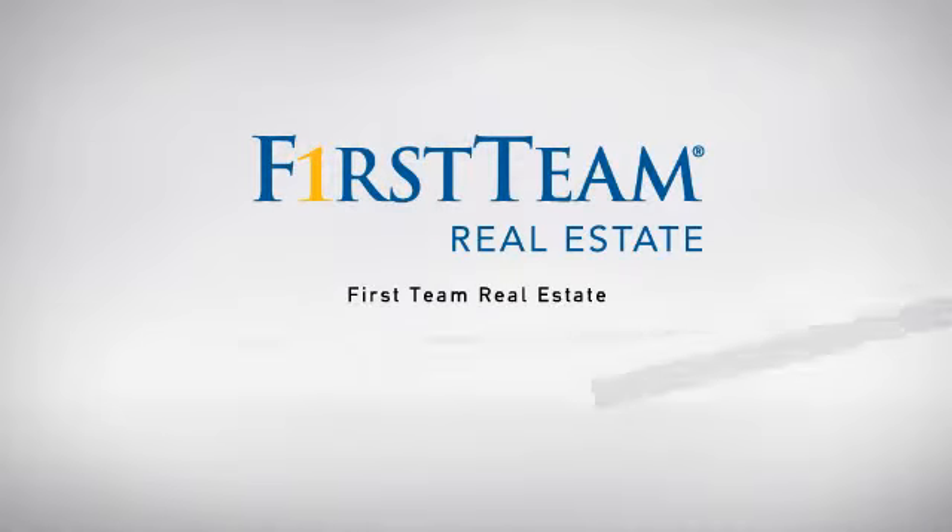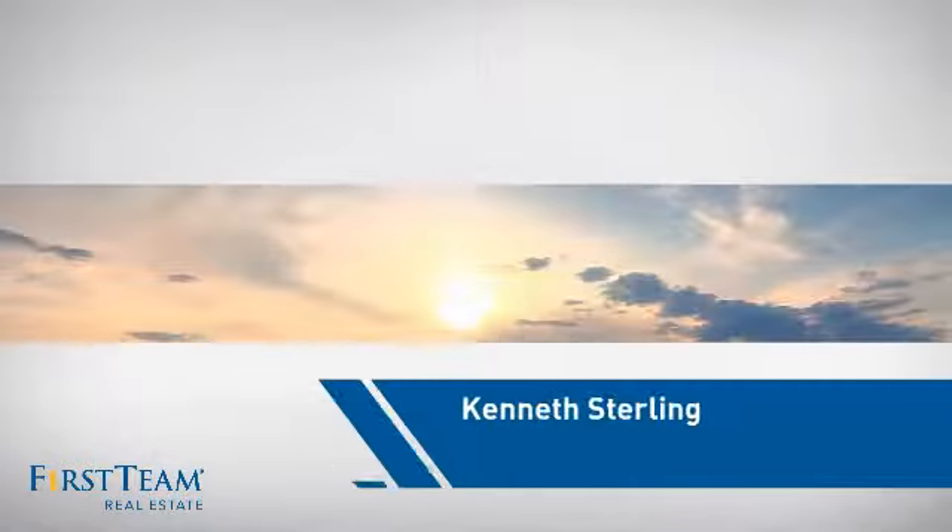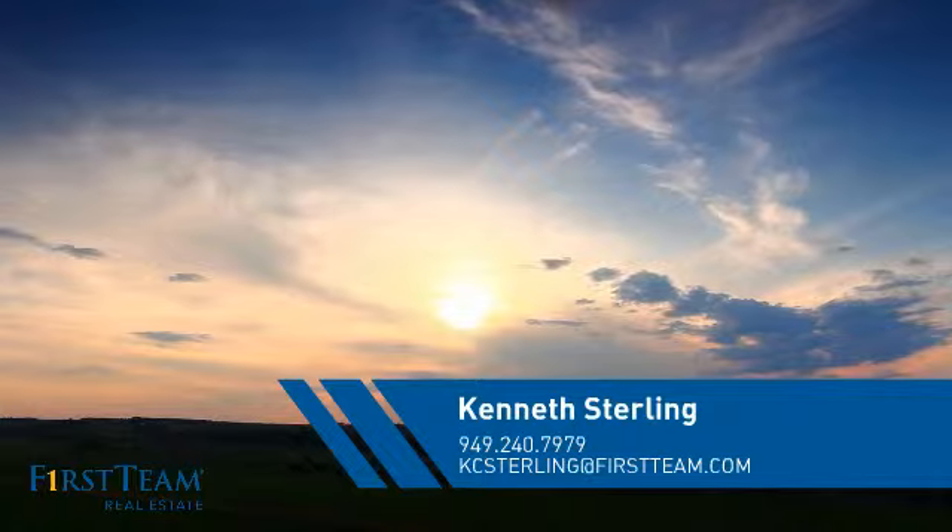At First Team Real Estate, our wide selection of listings helps you find a place you'll feel right at home in. This video is brought to you by your real estate agent, Kenneth.